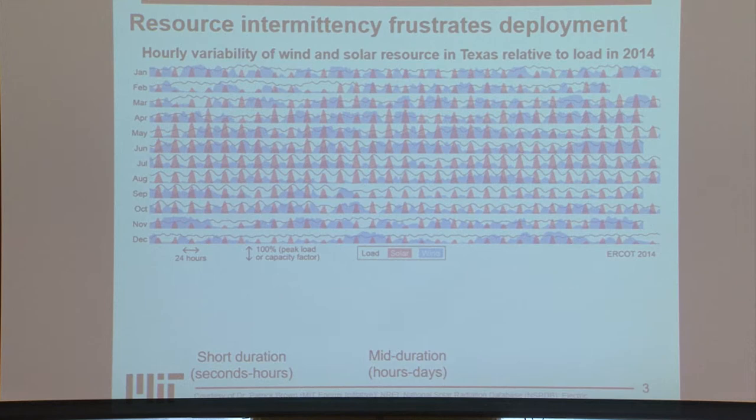We also have much longer-term intermittency. If you look at the entire month of June, it seems that for many of the days — much of the month — we are meeting our load with entirely renewable sources. But if you consider September, there are many days when we're not. This is longer-term intermittency on the order of weeks or months.